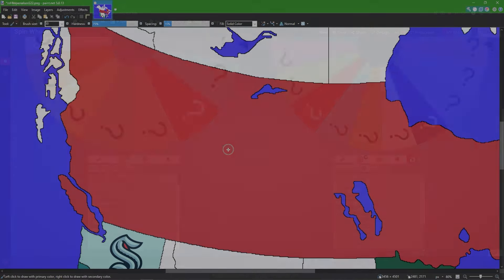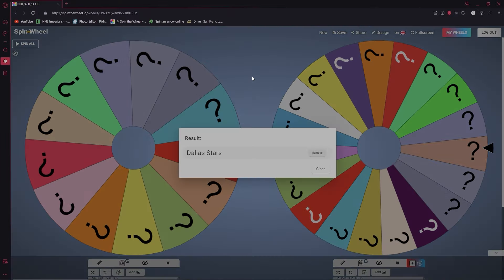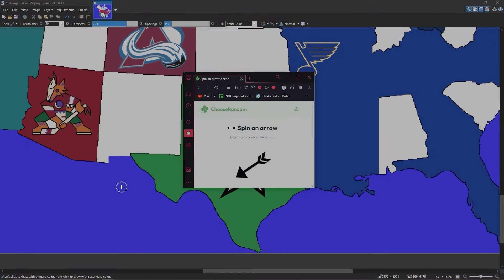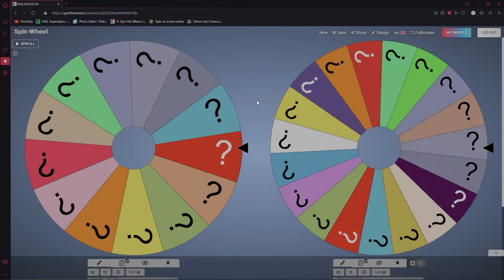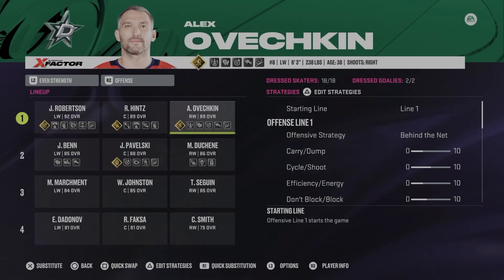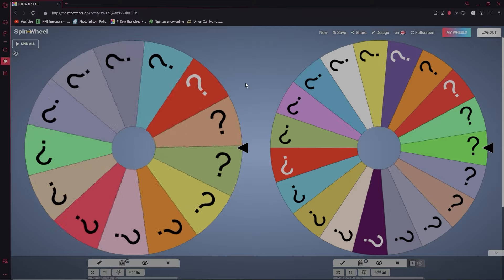Edmonton is out. Montreal now owns all of the Canadian areas that have an NHL team. Next up is the Dallas Stars — Dallas takes Oklahoma. Stealing a player — from the Washington Capitals, Alexander Ovechkin is now a Dallas Star.